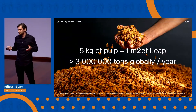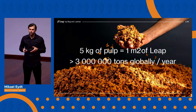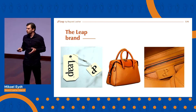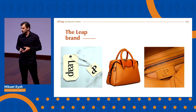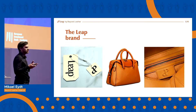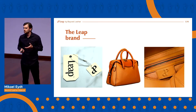We require only 5 kilograms of this waste to create a square meter of LEAP. And there are in fact more than 3 million tons of this waste generated every year worldwide. Thanks to its 85% bio-based composition, LEAP is already today one of the most sustainable materials out there. And we are building a strong ingredient brand based on transparency and quality, empowering our customers to become sustainable brands that the consumer can trust — which is especially needed in the days of greenwashing.